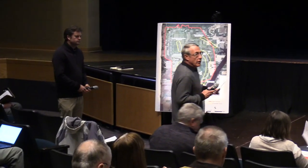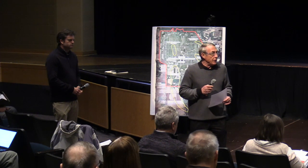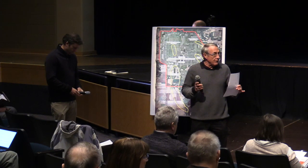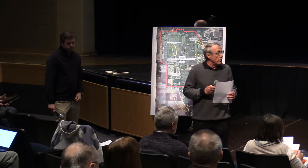With no further questions, a five-minute break was called to set up for the RFI presentation. Mr. Kelly from Army headquarters will be presenting information on the RFS for groundwater.